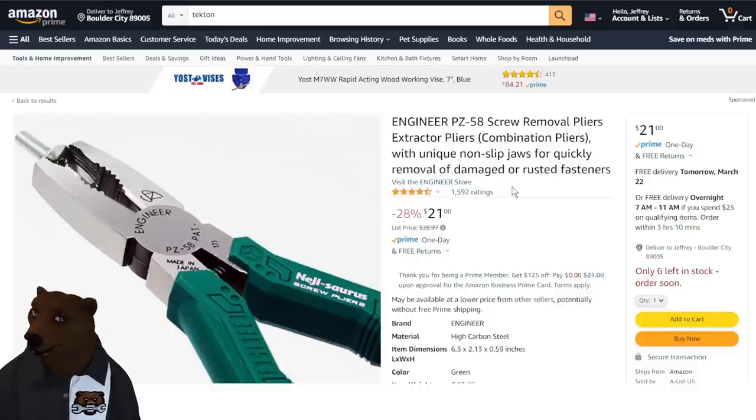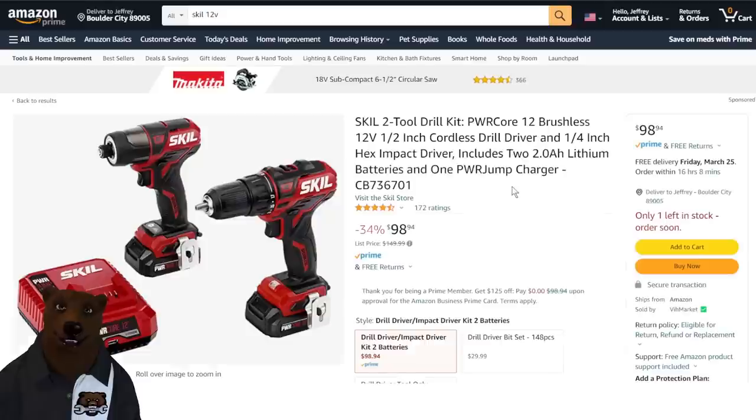Moving along, we've got the Engineer brand. If you're familiar with Vampire pliers — the ones who really owned the 'getting the screw out of anything' plier situation — in Japan they're called Engineers. This is a made-in-Japan tool, normally $28, down to $21. This is a solid tool, one you have in your bag that you don't use every day, but when you need it, you're just happy you've got it.